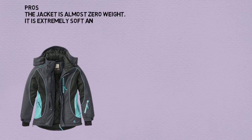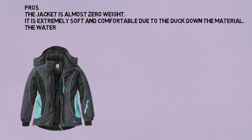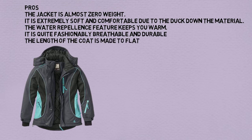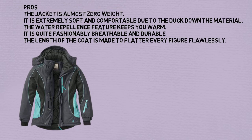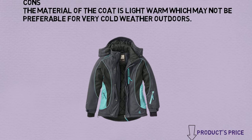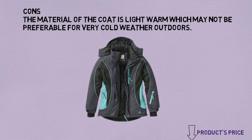The jacket is almost zero weight. It is extremely soft and comfortable due to the duck down material. The quilted patterns feature keeps you warm. It is quite fashionably breathable and durable. The length of the coat is made to flatter every figure flawlessly. Cons: The material of the coat is light warm, which may not be preferable for very cold weather outdoors.